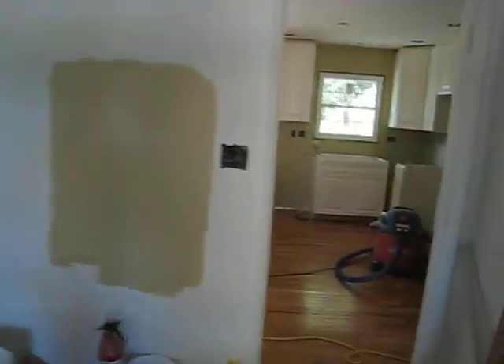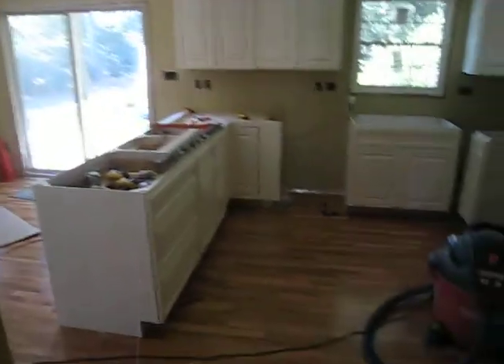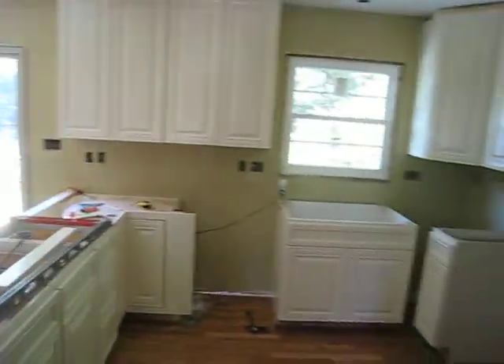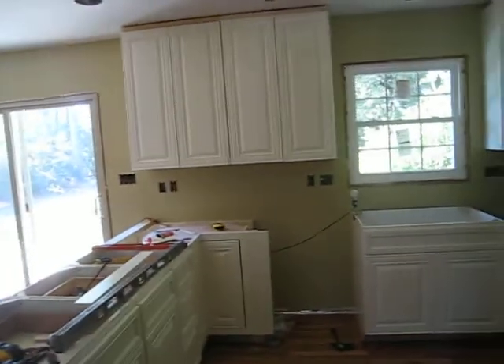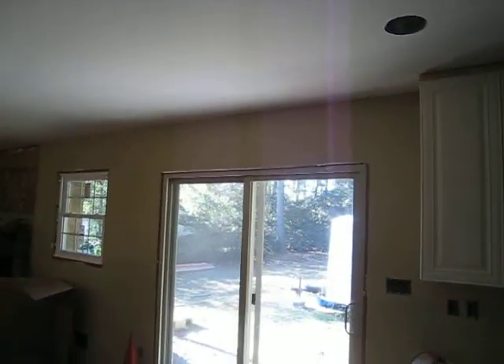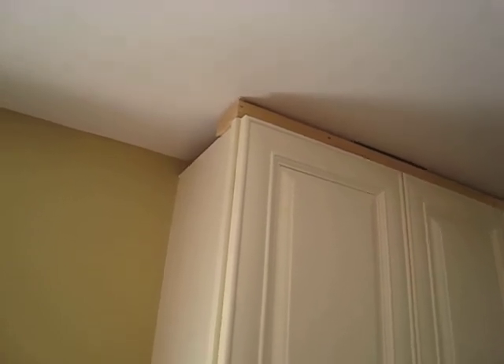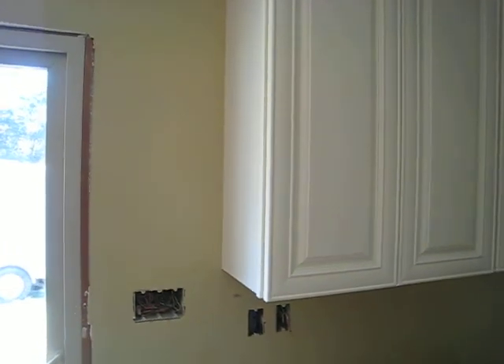Today is February 2nd, Saturday. The last couple of days we've gotten the cabinets in — Dale has been putting the cabinets in, and man, they sure are looking good. It's nice to see the kitchen finally coming together. We've had to make a couple of changes: we didn't have quite enough space up top for the crown molding I had picked out, so we're going with a narrower crown mold, but when it all comes together it's gonna work great.